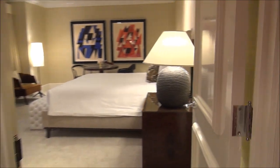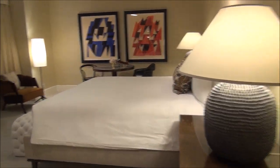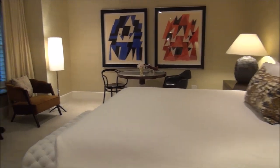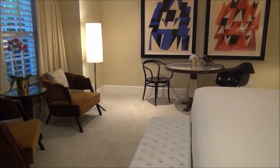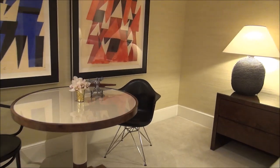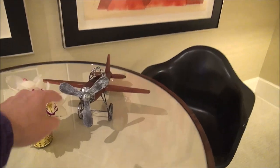Moving into the master bedroom, you can again see that masculine vibe with beautiful furnishings and beautiful style and design. I really like it — it's masculine, but I think anyone would like it. You have little accents like the model airplane as well.